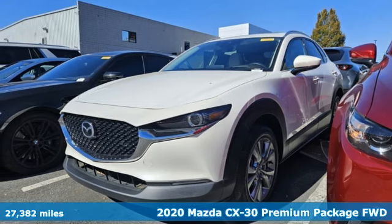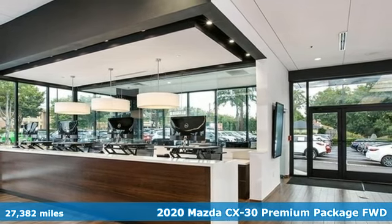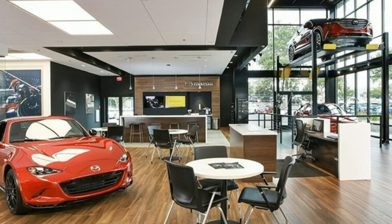Here's a 2020 Mazda CX-30. Get a premium feel in a perfectly proportioned package with the CX-30 and get ready for an impressive combination of features.